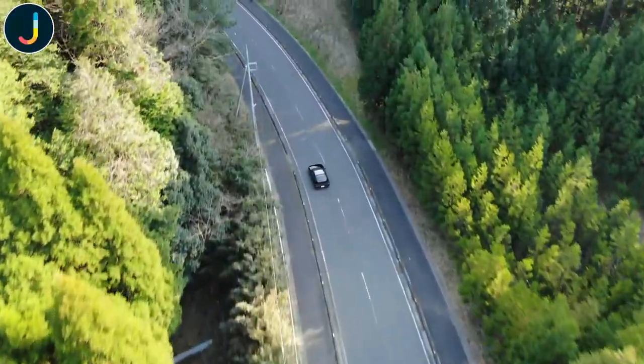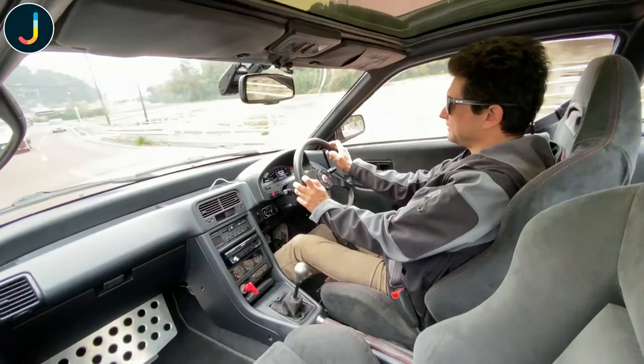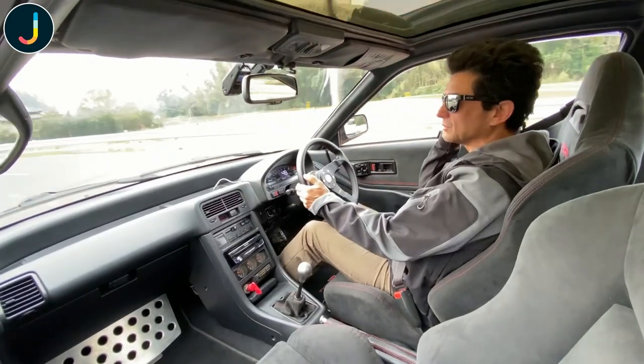She goes pretty well, as you can see. Pulls really well, all the way to 9,000. As a car enthusiast, we all like more power and more torque.